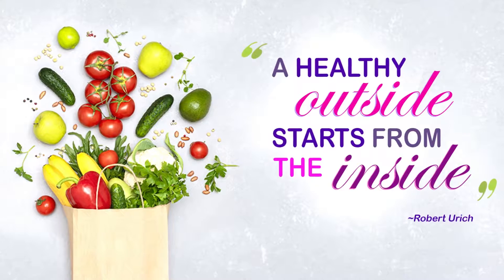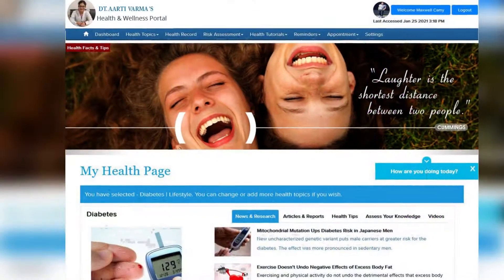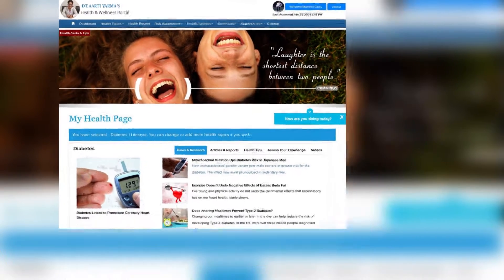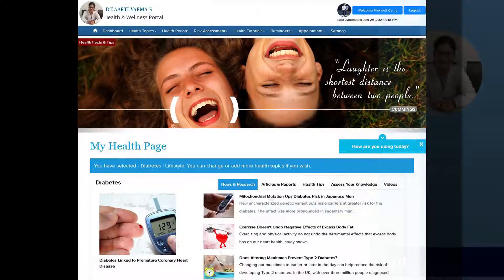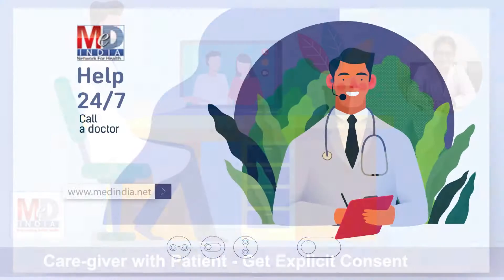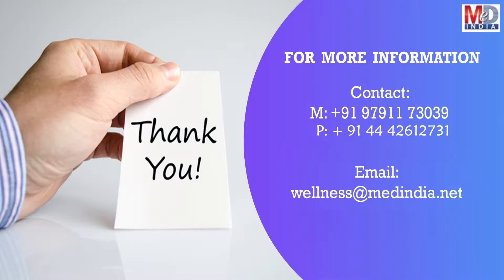So invest in your mind and body to remain healthy with our My Health page and wellness website. Register today by becoming a premium member and take full advantage of all these wellness features to provide you with 24/7 trusted health information to take care of your health. Thank you for your time. Stay safe and stay healthy.